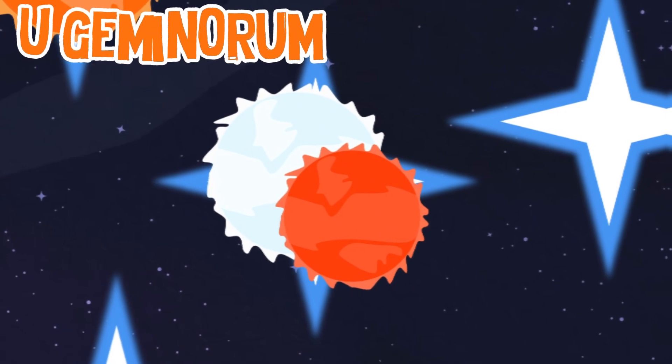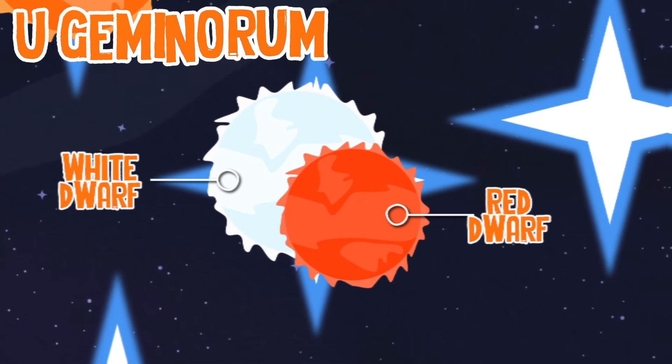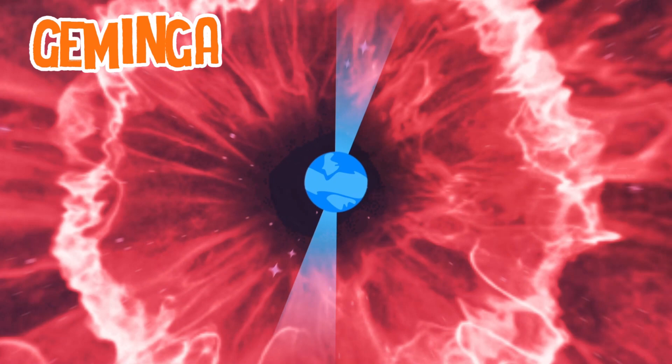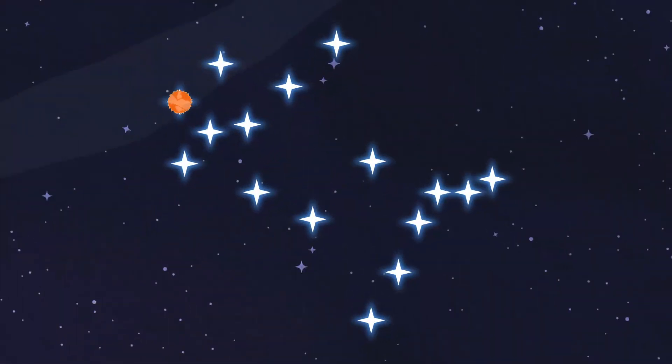EU Geminorum is a dwarf nova type star, made of a white dwarf and a red dwarf eclipsing each other. Geminga is a neutron star a hundred light years away — pulsars are known for their source of gamma and X-rays.